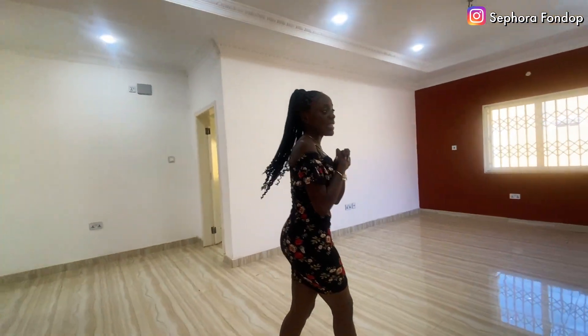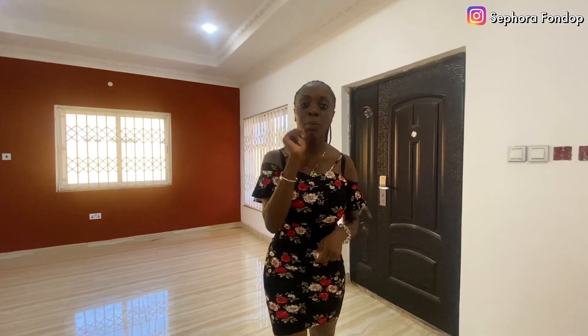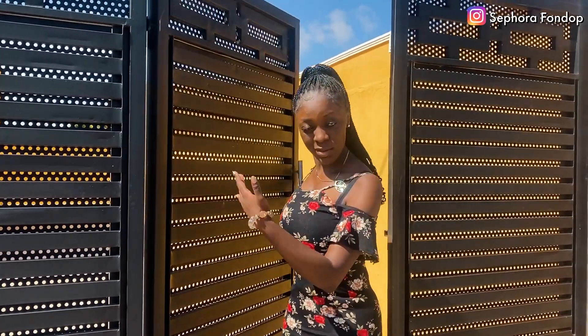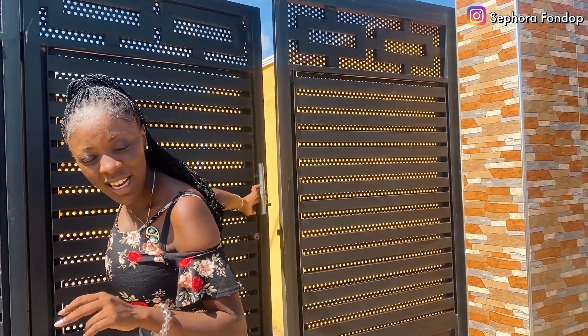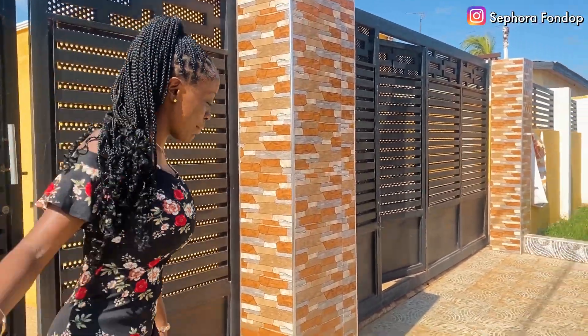That's all about house one, the three-bedroom apartment. Now I'm taking you to house two, the two-bedroom apartment, which is right next door to the three-bedroom house.